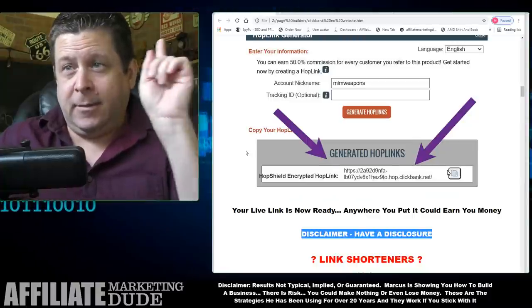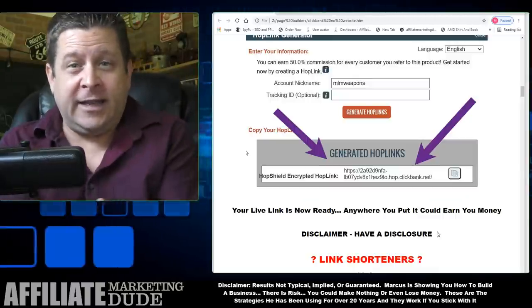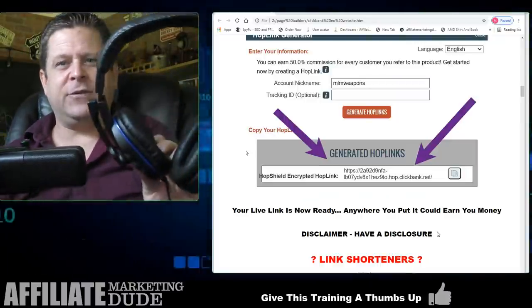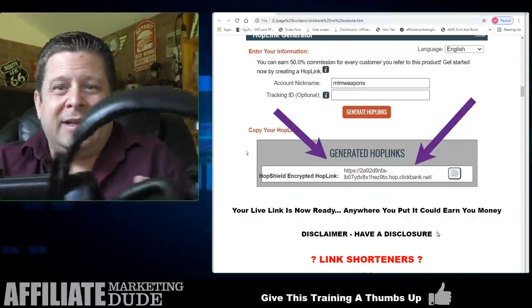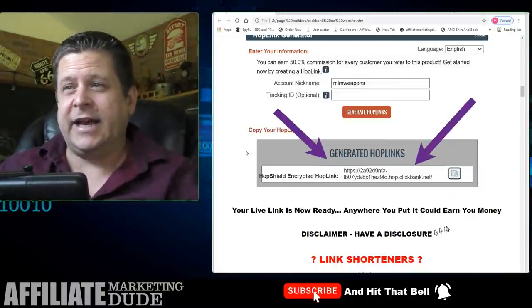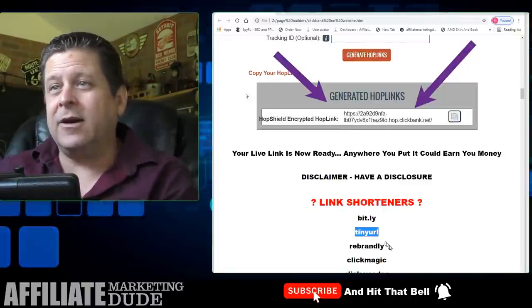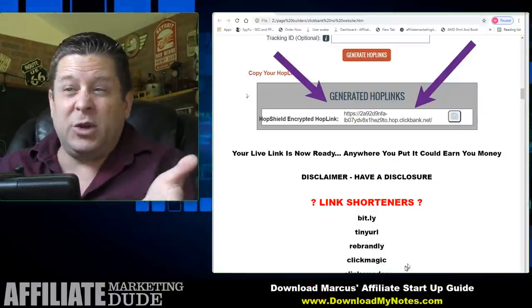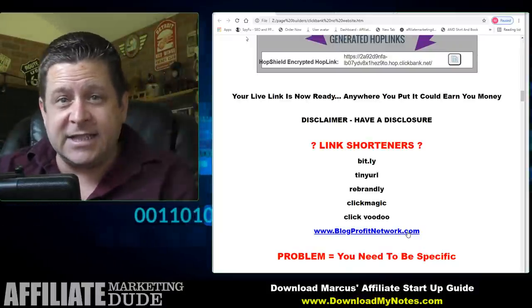You could copy that link and send it to someone — if they buy, you get paid. It'll show up in your account right now, today. Important disclaimer: you need to have a disclosure. It's the law — you need to tell people you are an affiliate and that you're being compensated. You can run your link through shorteners like Bitly, TinyURL, Rebrandly, Click Magic, or Click Voodoo.